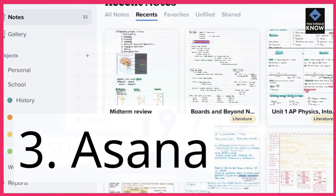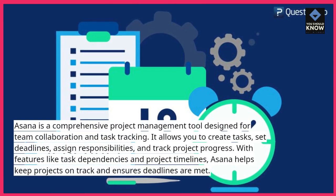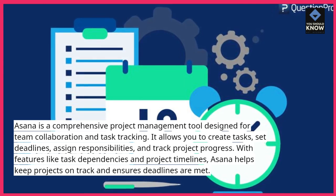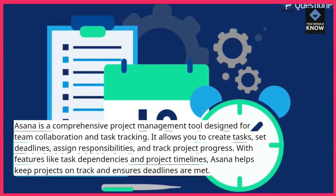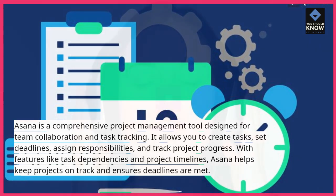3. Asana is a comprehensive project management tool designed for team collaboration and task tracking. It allows you to create tasks, set deadlines, assign responsibilities, and track project progress. With features like task dependencies and project timelines, Asana helps keep projects on track and ensures deadlines are met.